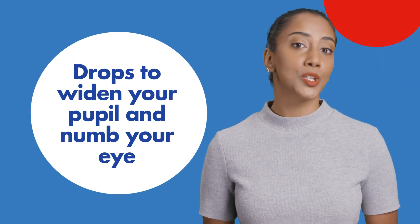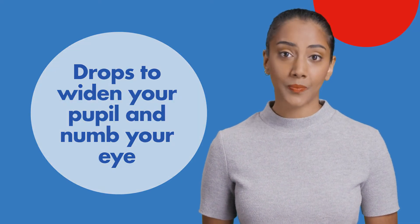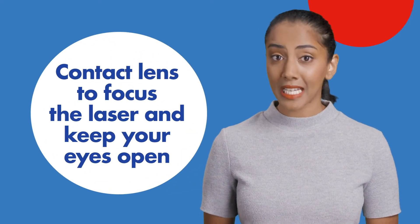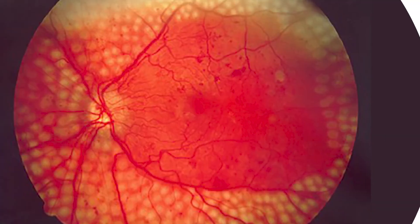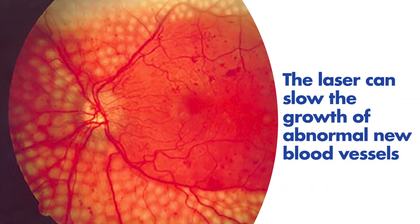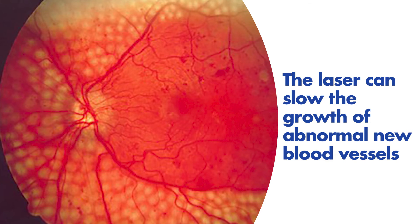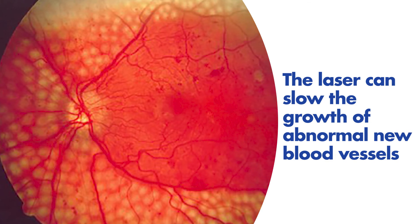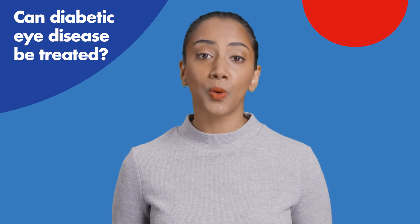Your ophthalmologist will typically use drops to widen your pupil and numb the surface of your eye. They will generally use a contact lens to focus the laser and keep your eye open. During the procedure, you will see many flashes of bright green light as the laser is applied. This can slow the growth of abnormal new blood vessels. Your ophthalmologist may ask you to return for more than one treatment session.